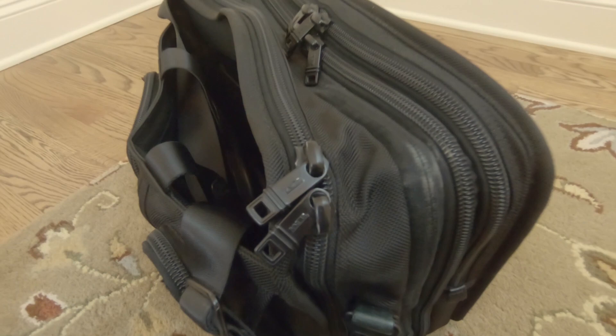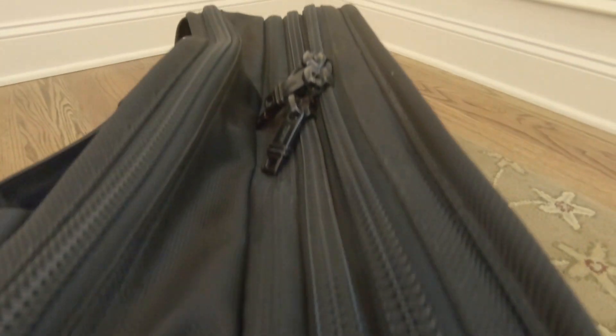Tumi makes a good product in the luxury category. This is the old Alpha briefcase — their ballistic nylon is legendary, and so are their zippers. Tumi is expensive, and the repairs are too.